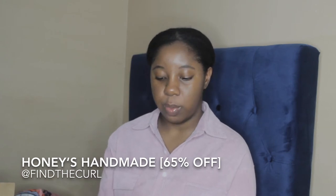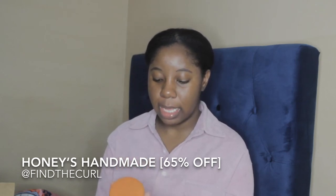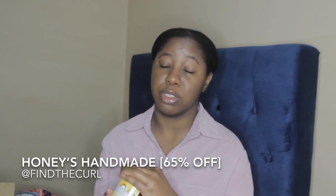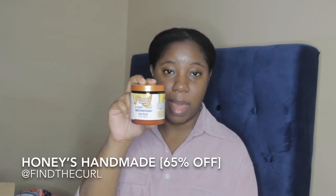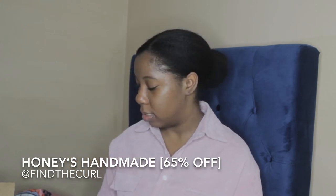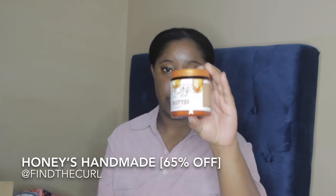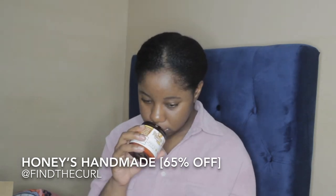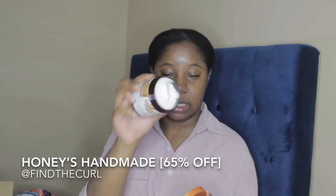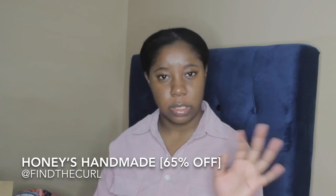I got the blueberry yogurt deep conditioning hair mask — I wish I would have gotten more of these. It smells so good; if you love blueberries, this is for you. I also got the honey twist and define butter, which looks like a great product with a really thick consistency. Everything smells so good. That's everything I got from Honey's Handmade.